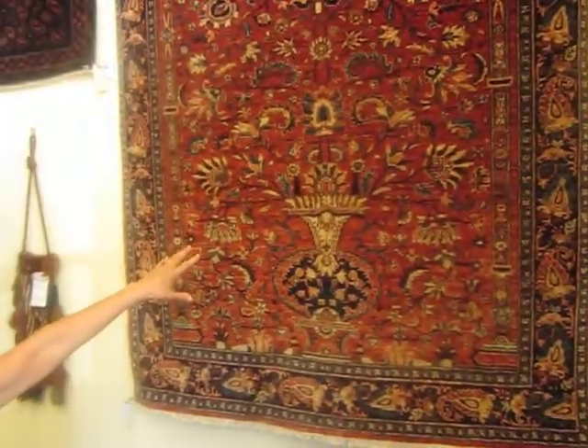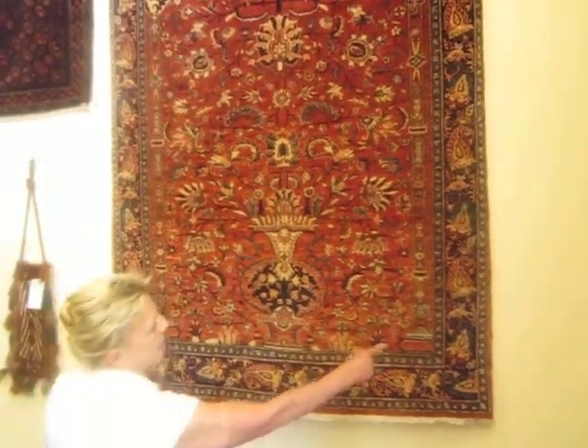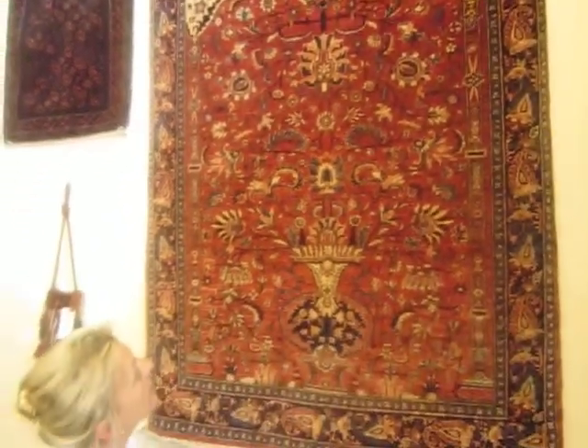This is a beautiful 4x6. This is called a vase design, but it also has pillars and an arch at the top of the rug, which is very similar to a prayer rug design.